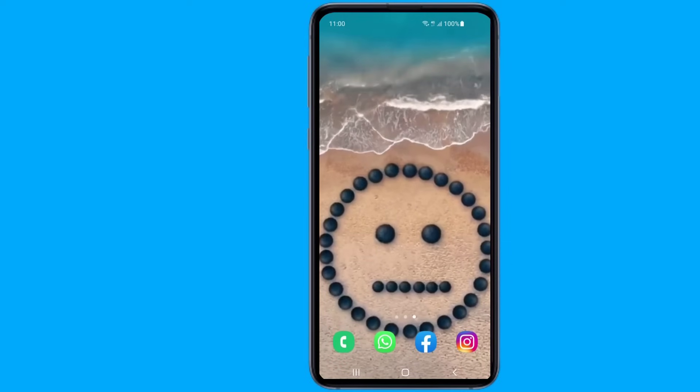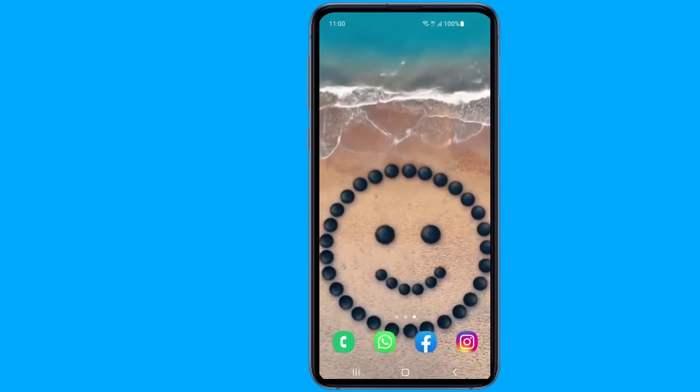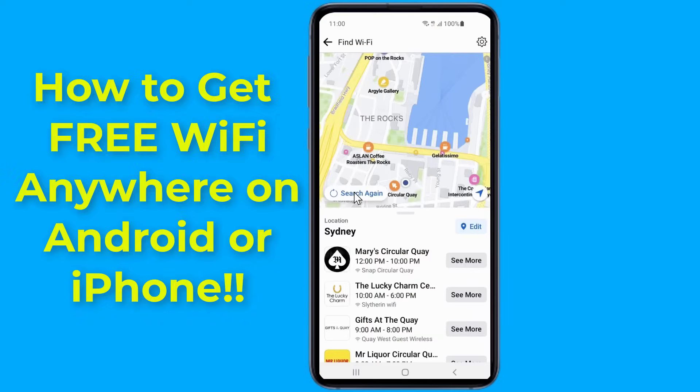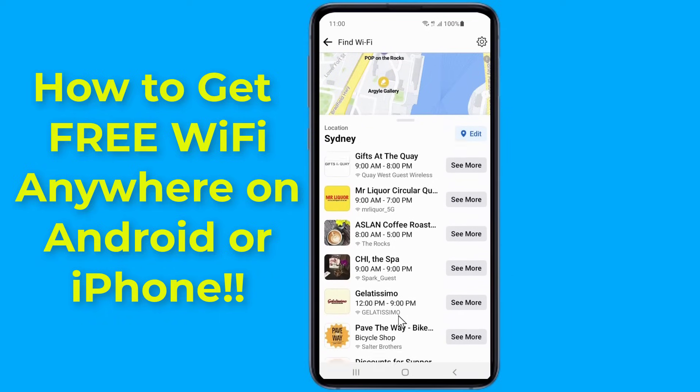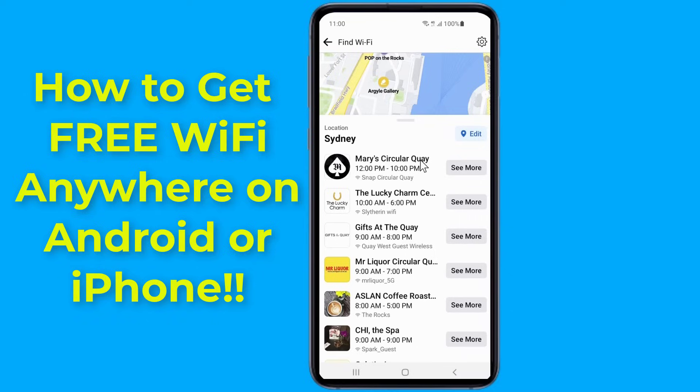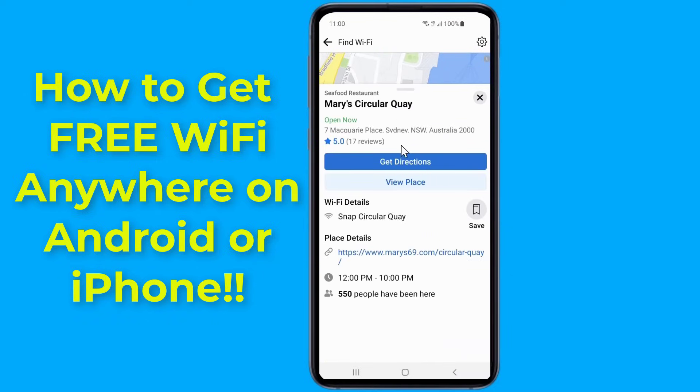As more services require internet access, it becomes more important to get free Wi-Fi connections anywhere you go — maybe you were traveling overseas or just out of the house without mobile data. Instead of struggling to find hotspots or get Wi-Fi passwords on your own, in this video I will show you an easy way to get free Wi-Fi anywhere you go.